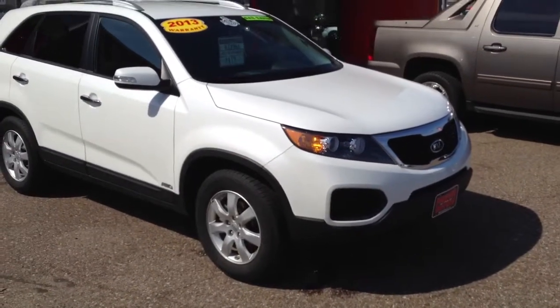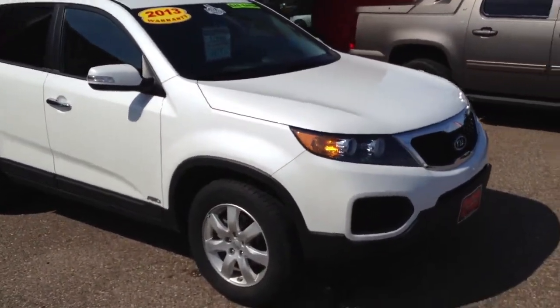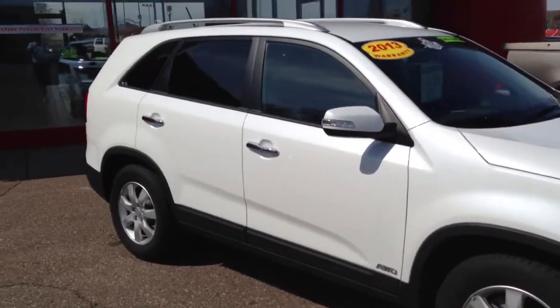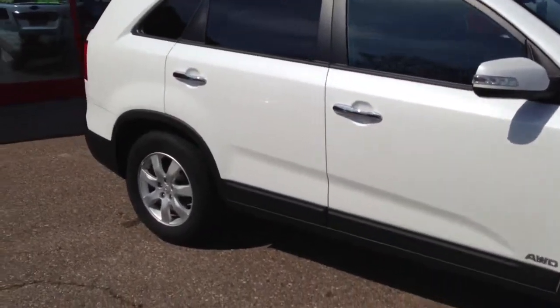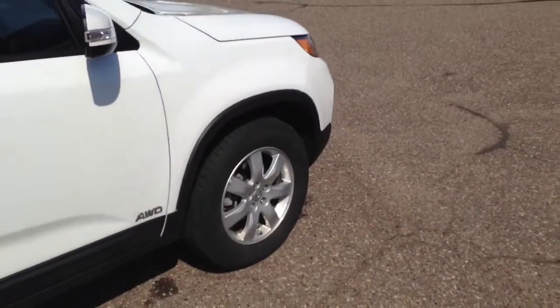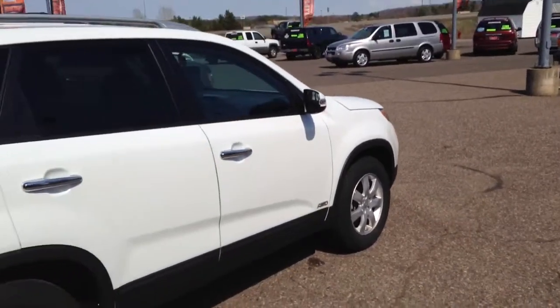Here we have a 2013 Pearl White Kia Sorento. This is an all wheel drive, super nice clean vehicle — it's like brand new. No dents, no scratches, no flaws whatsoever. Nice deep tires, clean aluminum wheels.